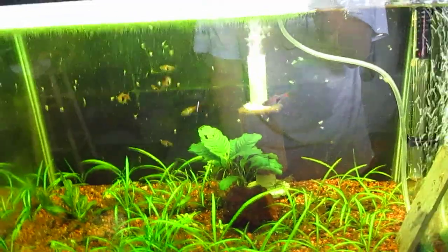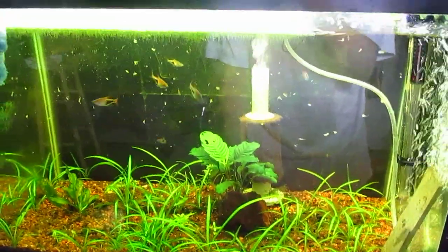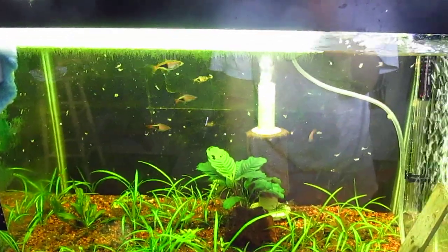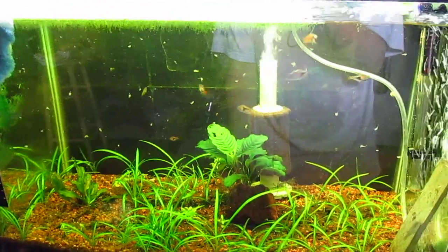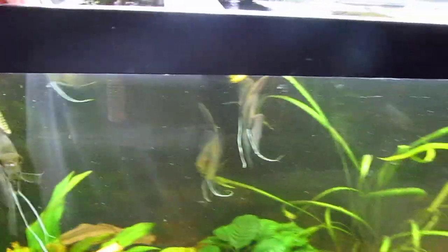I think I'm going to get four more of these guys and that will round out this school. I don't know if I'm going to put in any bottom fish or not. Let's see if I can find some interesting looking corys or whatever. Haven't decided yet.